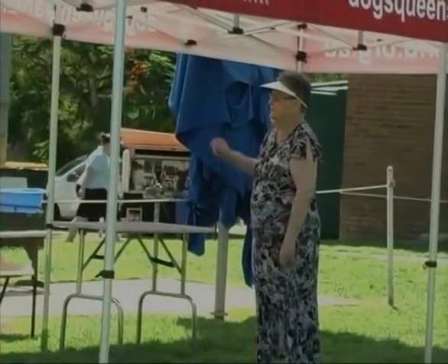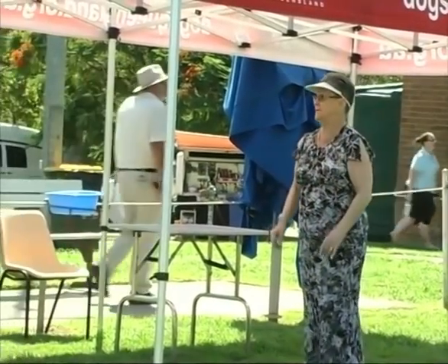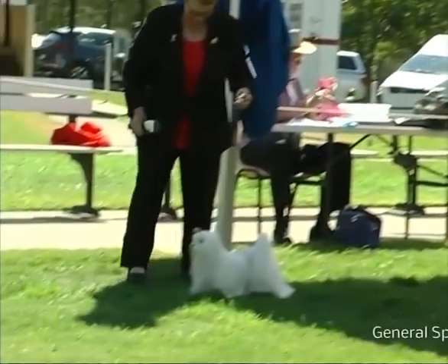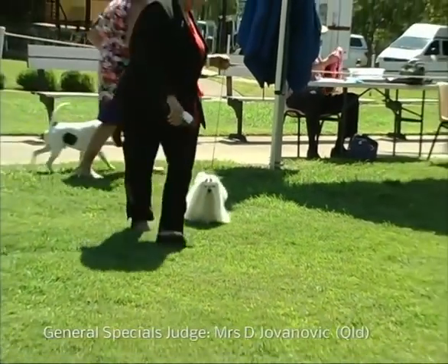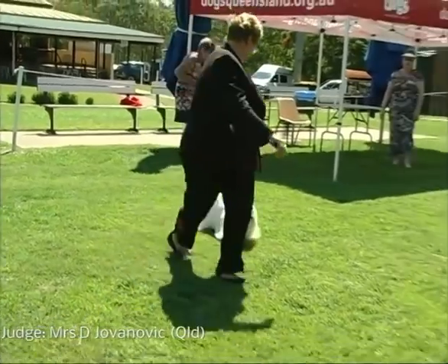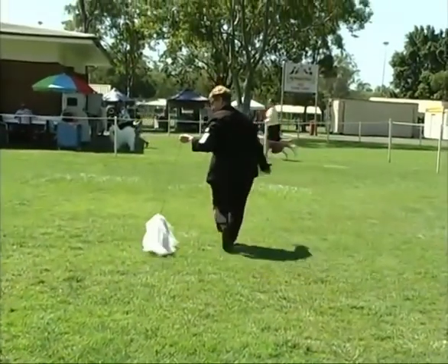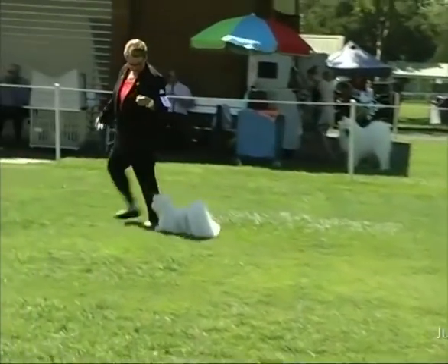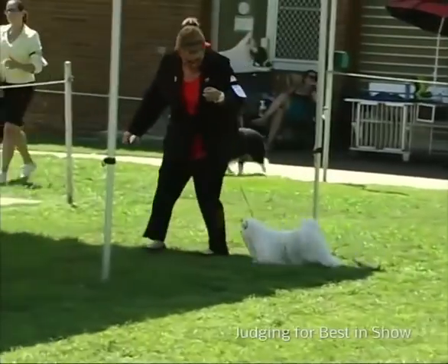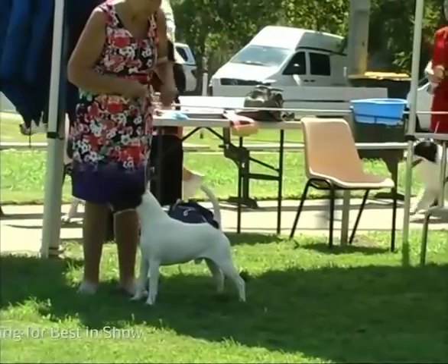Right now we're going to get ready — here come the dogs for general specials. Our toy group winner is the Maltese. The Maltese is an import from Italy. Lovely young dog. Look at all that hair and all that grooming — that takes a lot of commitment. A lovely example of the breed, doing very well in this heat. It's on the table.